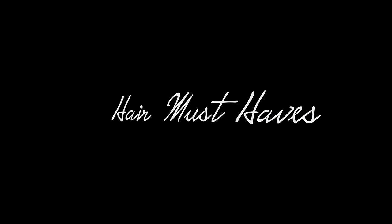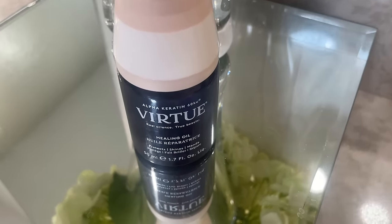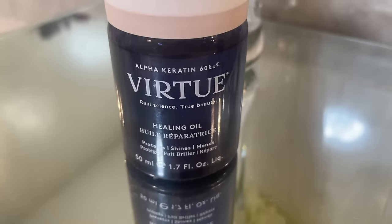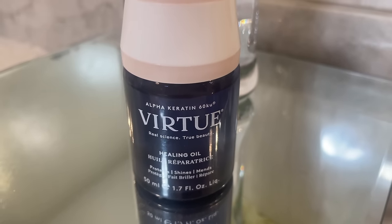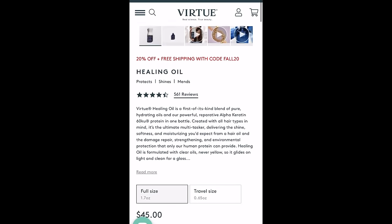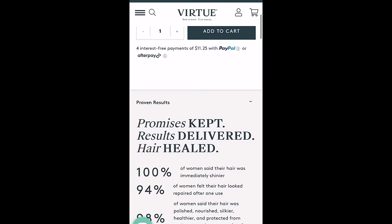A deep conditioning hair mask is a must as the air gets cooler and drier. Something else really worth incorporating is a good hair oil. I'm currently loving this one from Virtue — it contains Virtue's proprietary hair-healing alpha keratin, plus three super oils and added active vitamins. I highly recommend incorporating an oil into your fall and winter hair care routine.